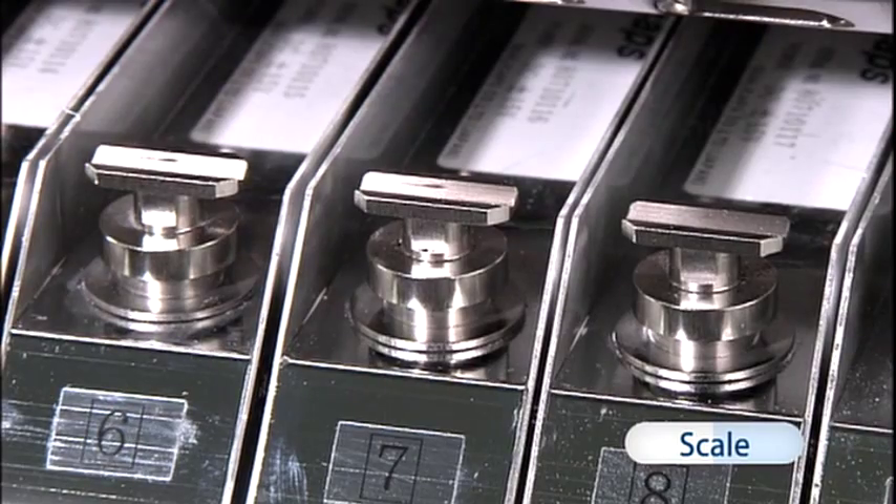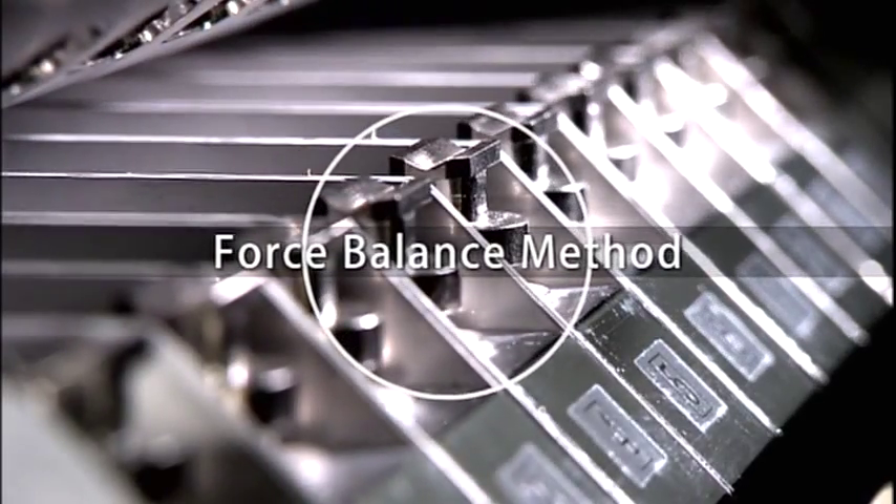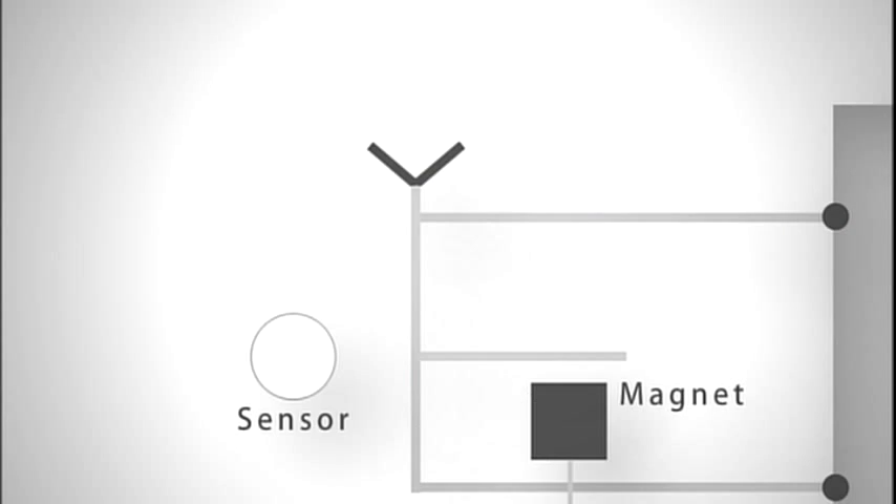Featuring superb impact resistance through implementation of the force balance method, the maintenance-free balance ensures an accuracy of plus-minus 2 milligrams.